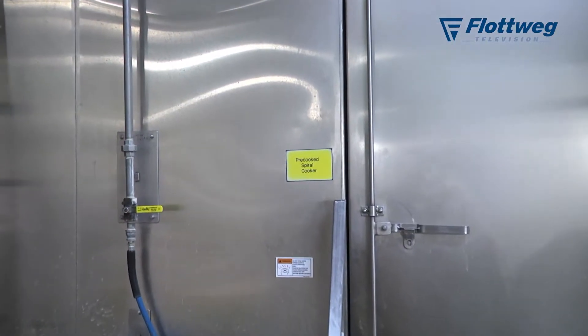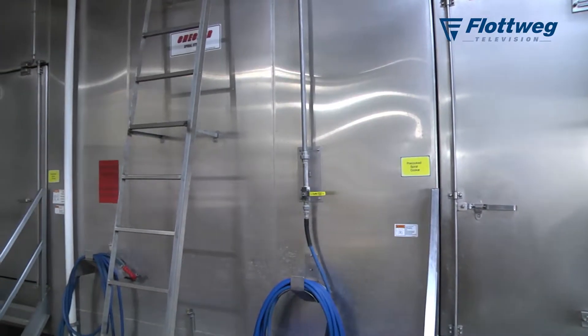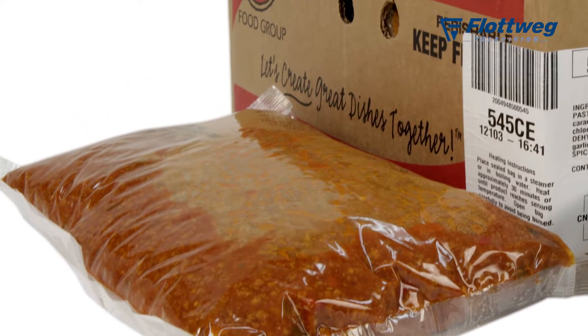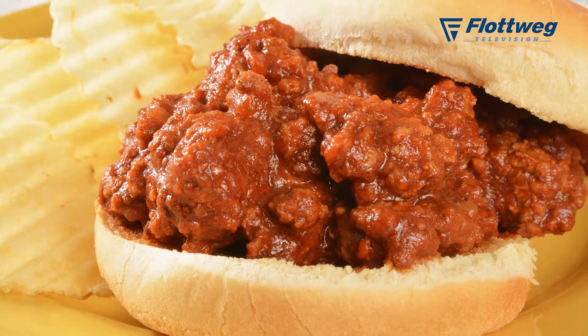We have a kettle cooking operation with two lines. Kettle cooking is anything you can cook and then pump through a four-inch pipe. It has to be fluid enough such that it can be pumped to pouches, which is the primary packaging that we use to sell the product. That would be things like chili, taco filling, sloppy Joe, and spaghetti sauce with meat.